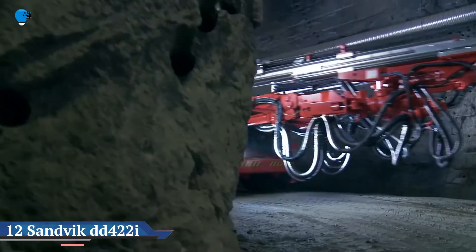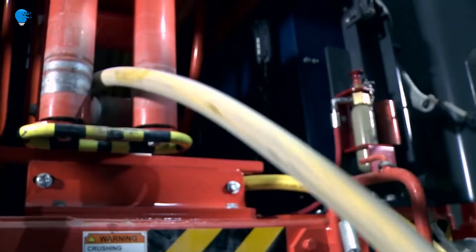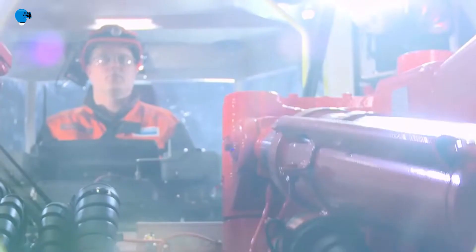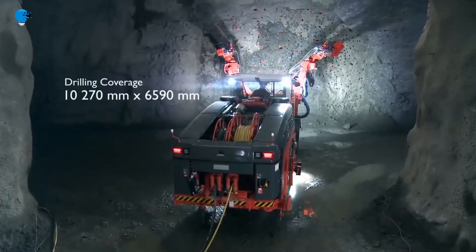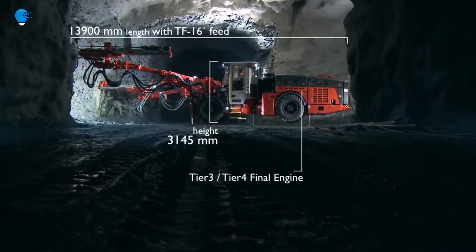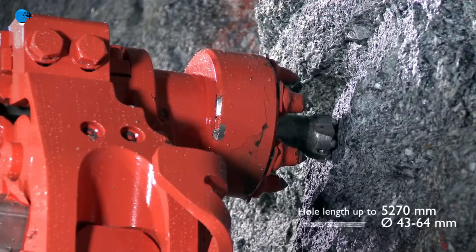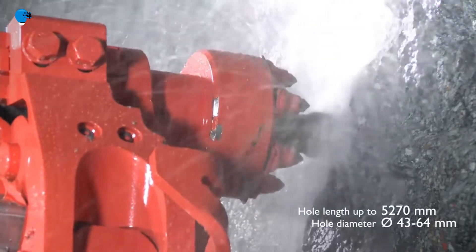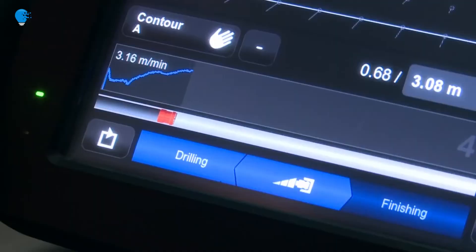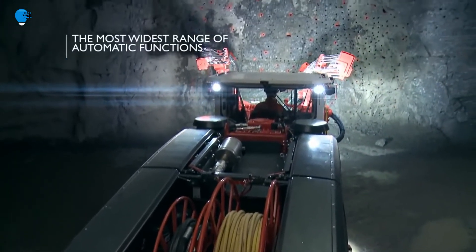The Sandvik DD422i is an advanced control system-based electro-hydraulic jumbo drill rig providing top-level performance, accuracy, and reliability for underground development drilling and small-scale tunneling. It has the widest range of automatic drilling functions to give increased productivity with reduced costs, top-level product safety, and readiness for the future of underground mining. The DD422i is equipped with Sandvik's Intelligent Control System Architecture (SIKA), a well-proven and commonly used control system technology across a wide range of Sandvik drill rigs.